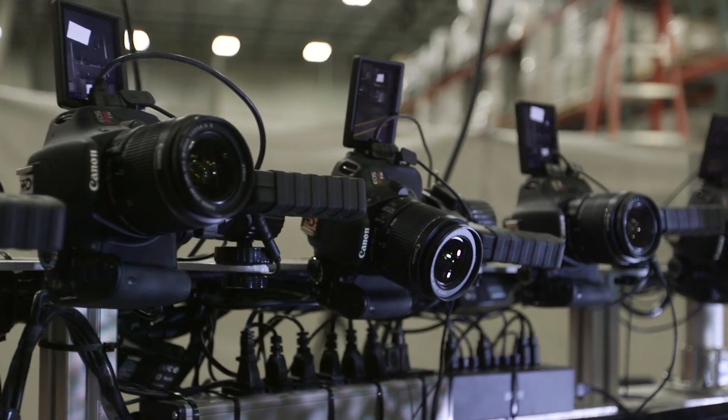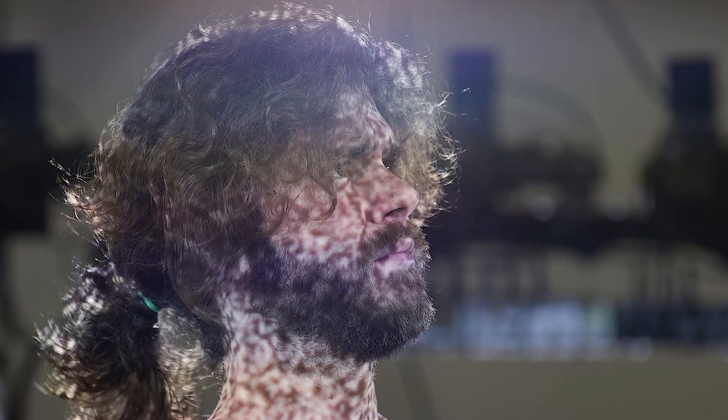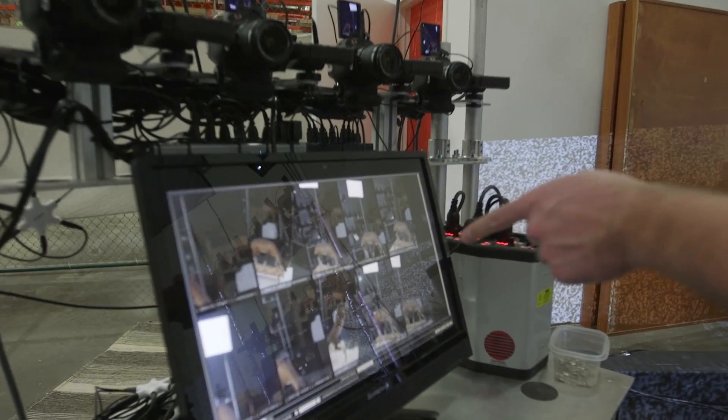We have 76 cameras positioned at different angles all around the actors. We have six projectors projecting noise onto our actors, and that allows the computer program to register between photograph and photograph.